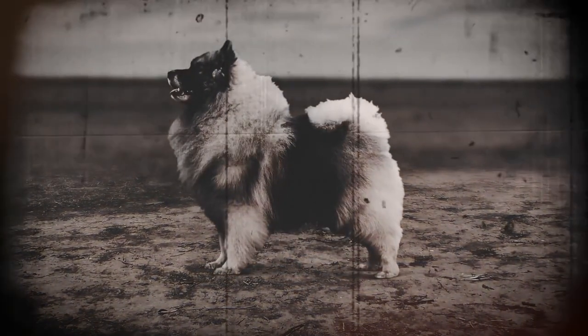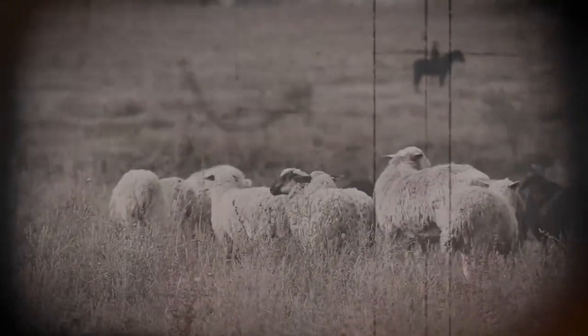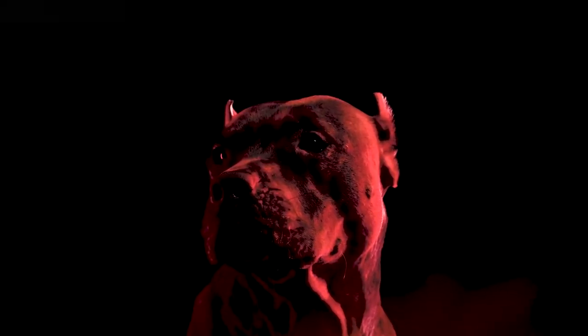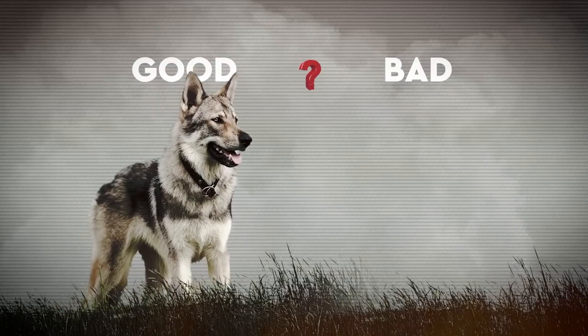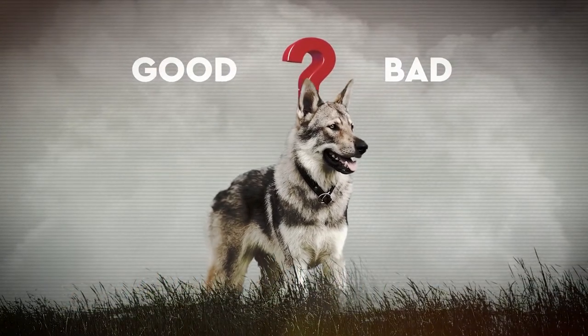Difficult to socialize, this wolf dog is very intelligent, courageous, and just as independent. He is however affectionate towards his masters but needs to be dominated by them, because for this animal the notion of hierarchy is very important. Quite brutal due to its physical strength and great energy, this dog is not recommended for families with children.